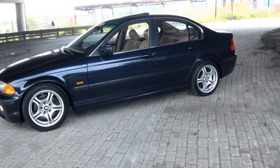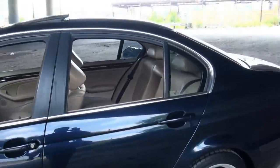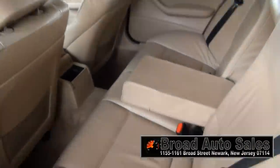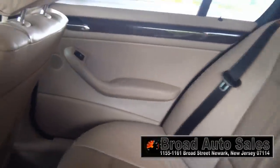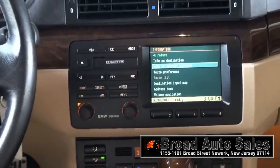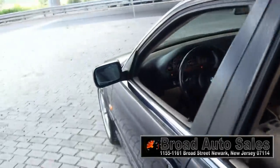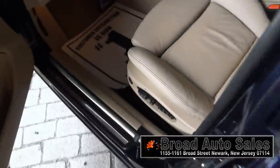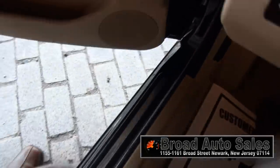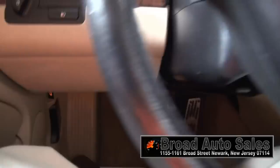What else is nice about this 3 Series? This one is equipped with navigation. Love how the rear windows go all the way down. Three-spoke sport steering wheel. There's your nav system. Air conditioning is nice and cold. Power seats on both sides. Also has extra thigh support, which I like. Has some AC Schnitzer pedals down there in aluminum.